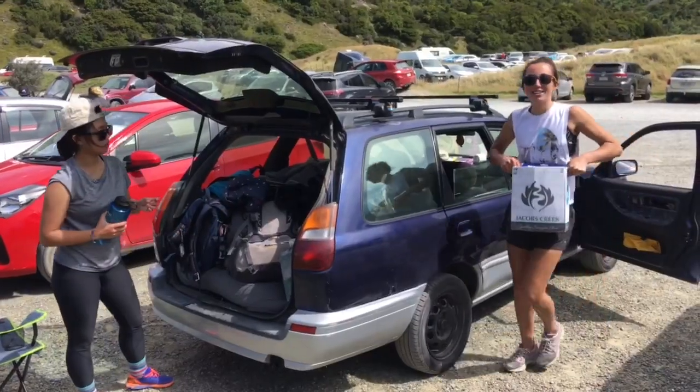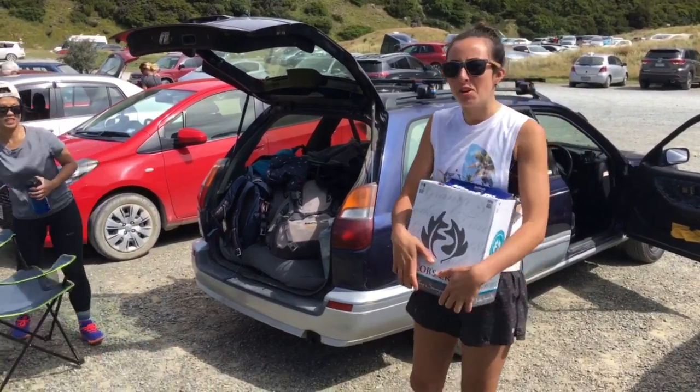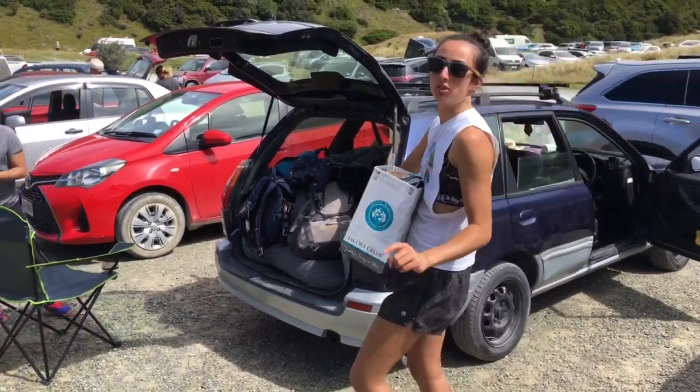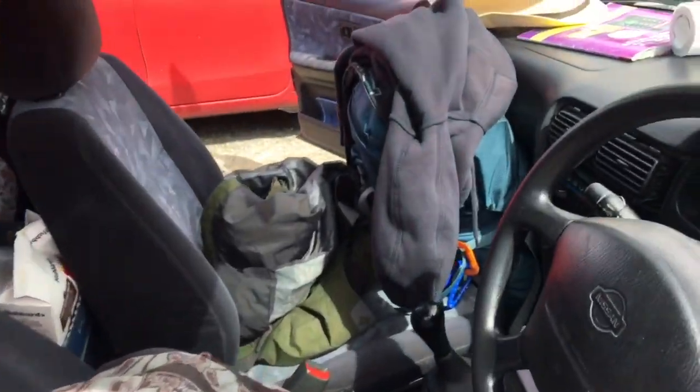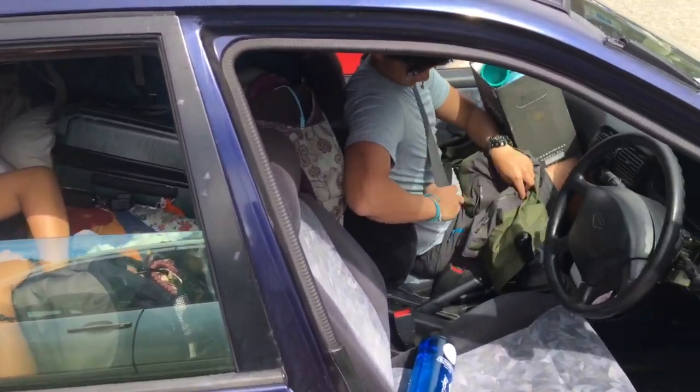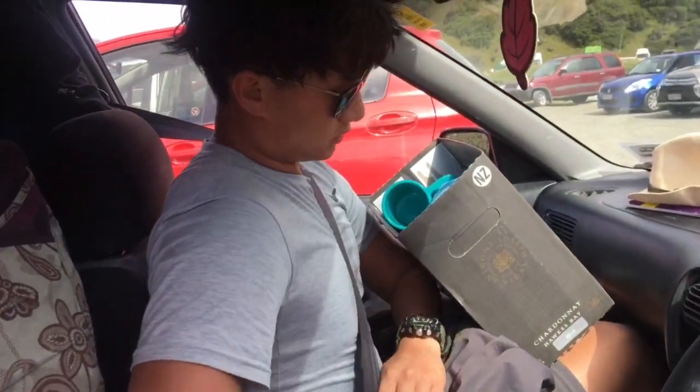This car is such a tip but we're trying to get away with not packing it properly because we're literally just going down the road. Check this out — yeah, this is what happens when you try and get away with not packing the car up properly.